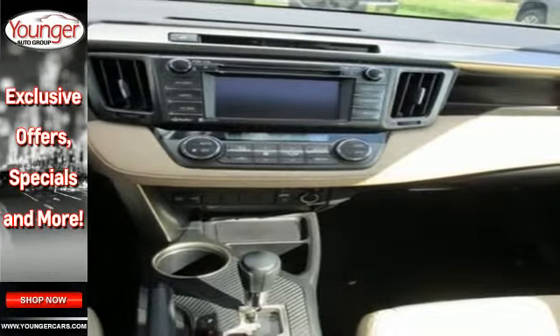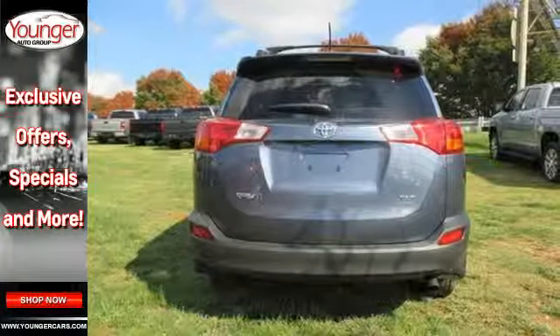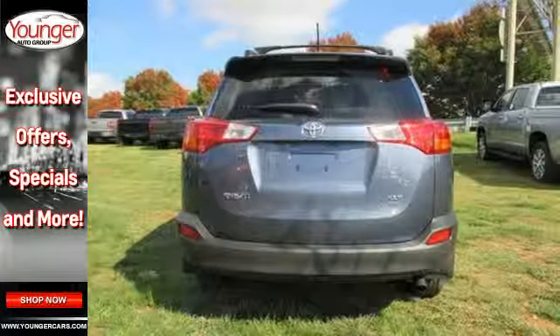Enjoy peace of mind with the Star Safety System with enhanced stability control, traction control, smart stop technology and more.